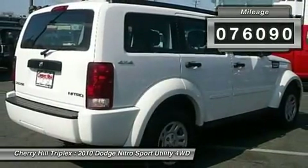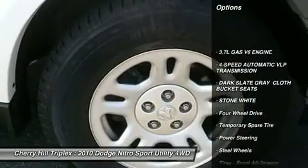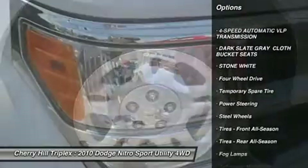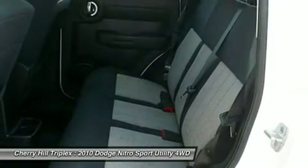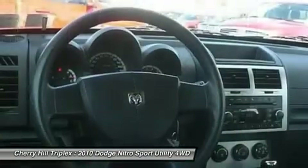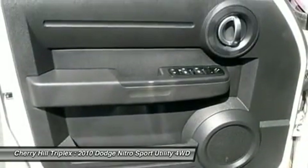Here are some of this vehicle's great options: anti-lock braking system, stability control, traction control, four-speed automatic transmission with overdrive, air conditioning, adjustable steering wheel, power steering, driver airbag, four-wheel drive, keyless entry.